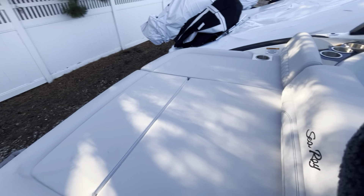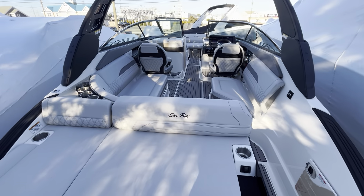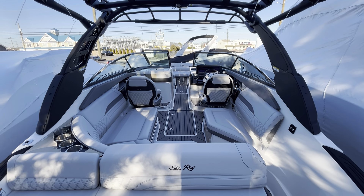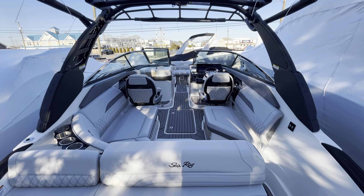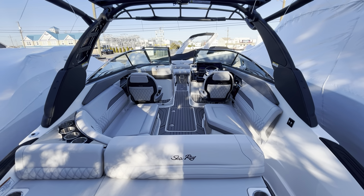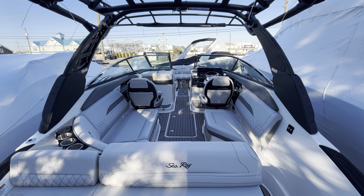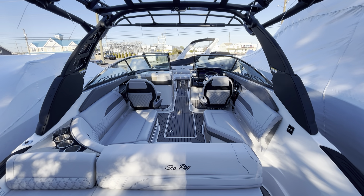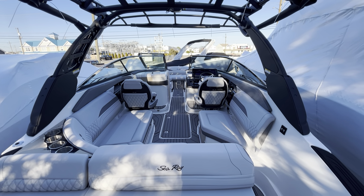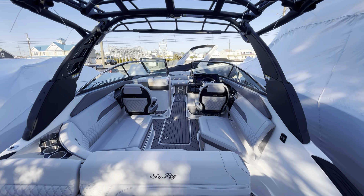There you have it, folks. This is Jim Ferg from MarineMax. Again, this is our brand new 260 SLX from Sea Ray. You can contact me regarding this or any other boat at MarineMax at www.marinemax.com or call 609-494-2102. I look forward to hearing from you. Thank you.